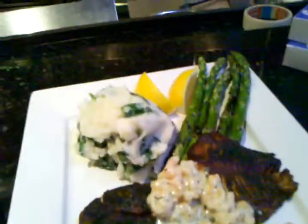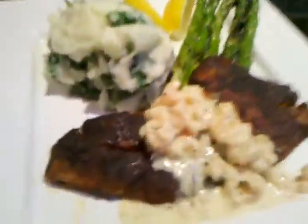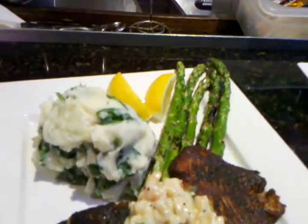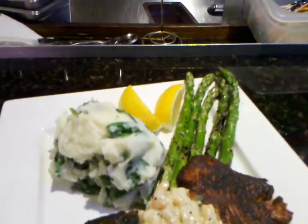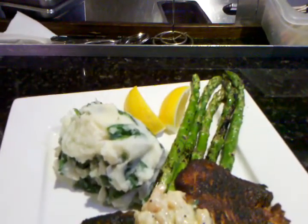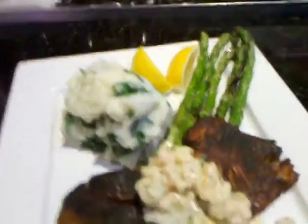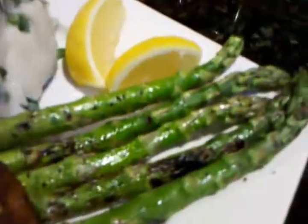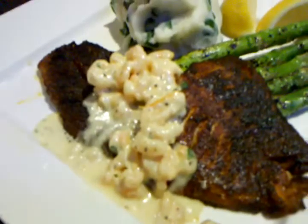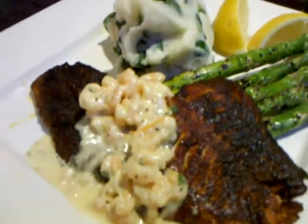We've got a couple specials here for today. This is a black and red snapper topped with baby prawns, alfredo cream sauce, served with grilled asparagus and spinach mashed potatoes. This is for $18.95 right here. We've got the grilled asparagus right there, the spinach mashed potato which is yummy. They mix it up with our garlic mashed potatoes, and that's the prawn right there on top of the black and red snapper.